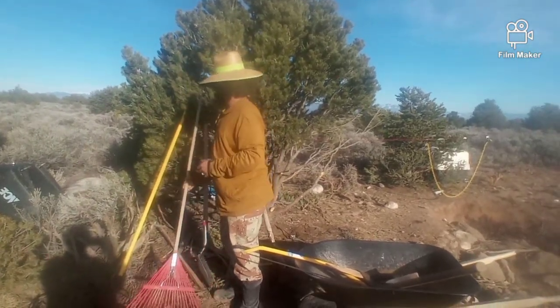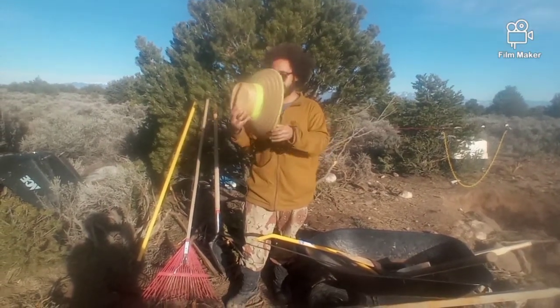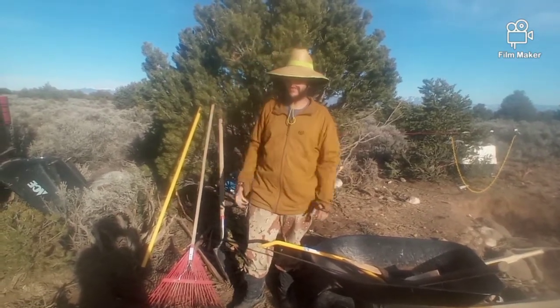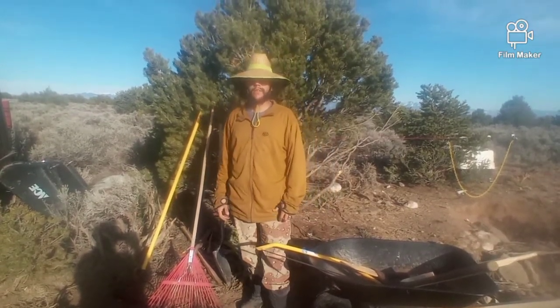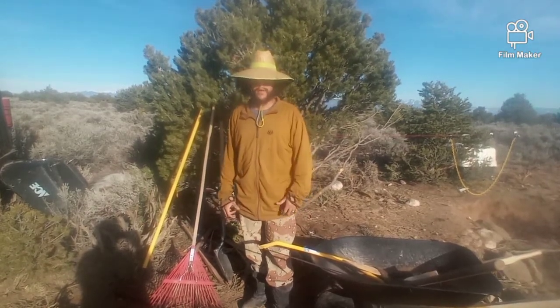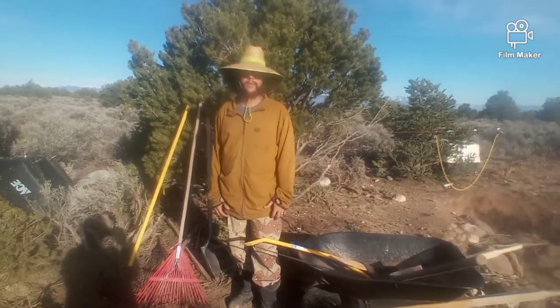Last but not least, the most important tool to have — your hat. As you can see the sun's in my eye, that's first of all. Second of all, when you're living the off-grid lifestyle you spend a lot of time outside, and when you live in the southwest like we do there's a lot of sun, which means a lot of UV exposure. You want to protect your skin, and having a hat just makes your life so much easier when you're working all day in the hot sun. It makes your head a little bit cooler too.